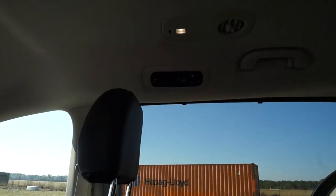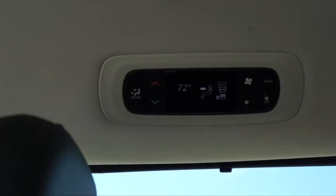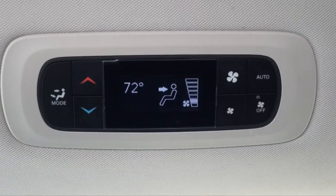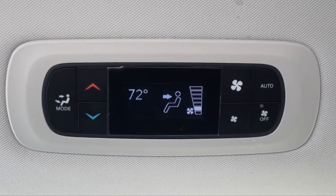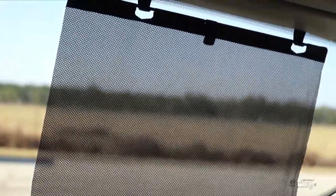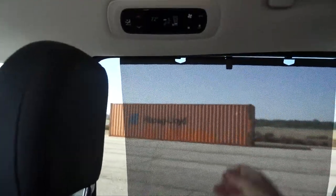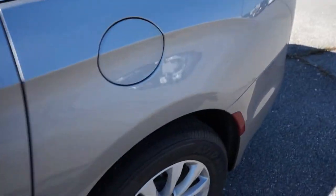Up on the passenger side you have the climate control for the back seat, which can be locked from the front but also controlled from back here. The back seat doesn't have too much special — just cup holders. Every single window back here has sun filters; you simply raise it up and it attaches in place.